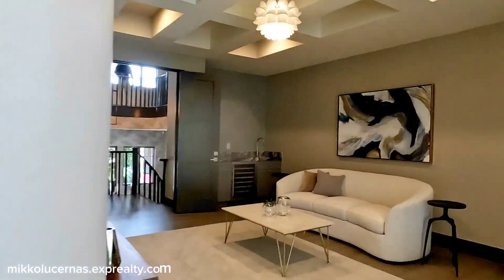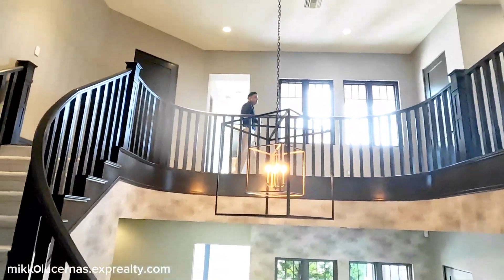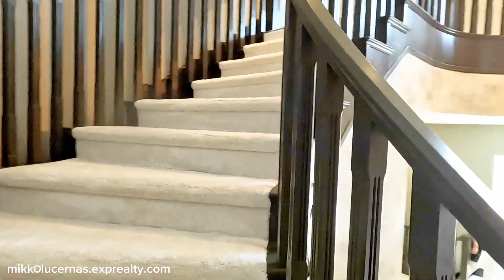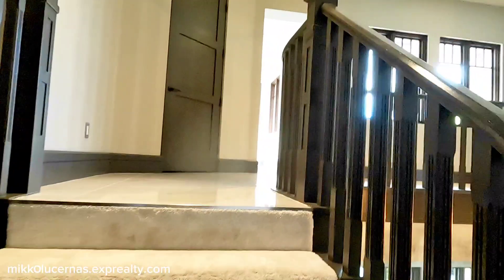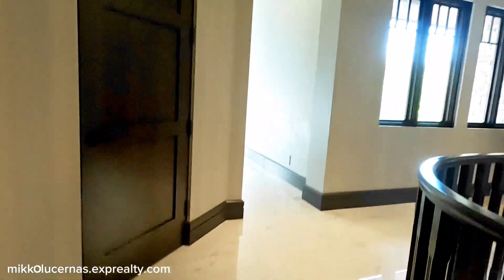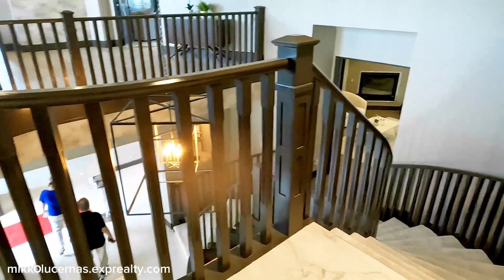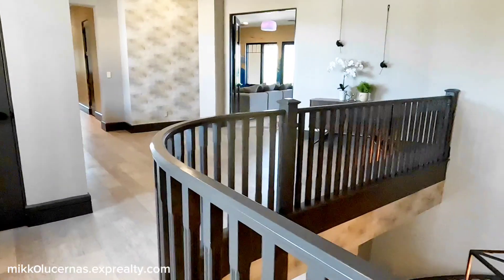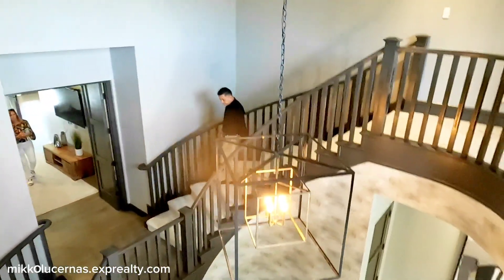Let's go to the third floor. This is a very nice chandelier. The stairs are a traditional style but they look really good — very homey. We have tile flooring and a railing where you can see the beautiful chandelier below.